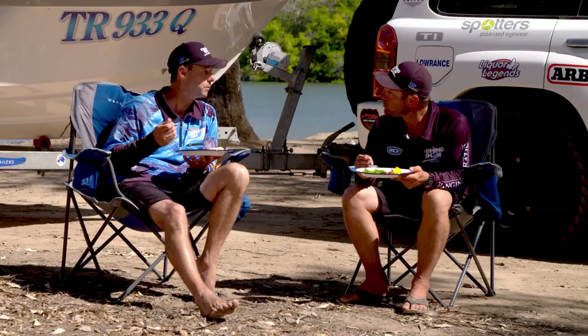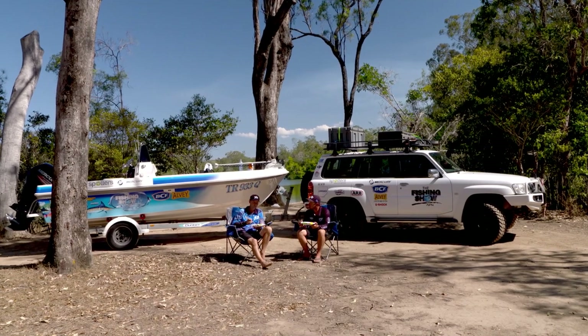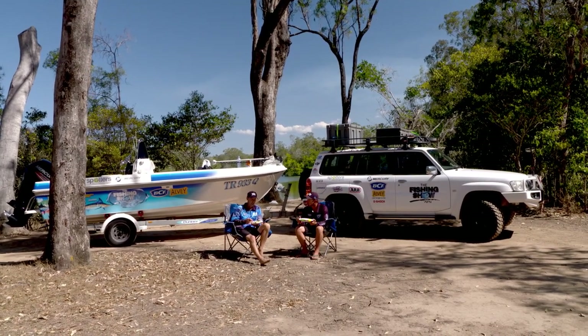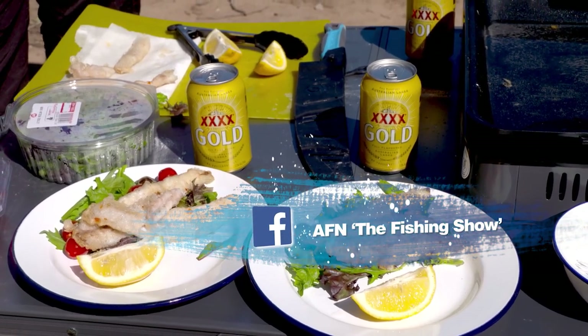Cheers, mate. You're doing the dishes. That's alright. I'll just leave them for next time. Our ginger chilli beer battered flathead was easy to cook and delicious. If you want to see the full recipe, head to our Facebook page, AFN The Fishing Show.